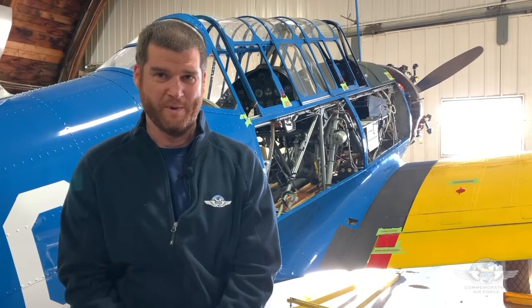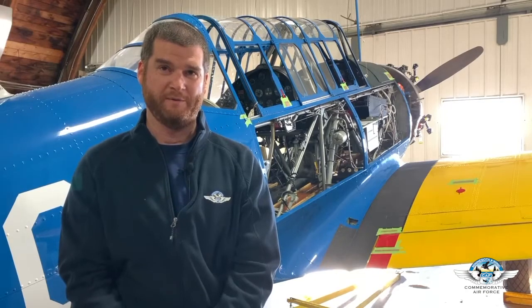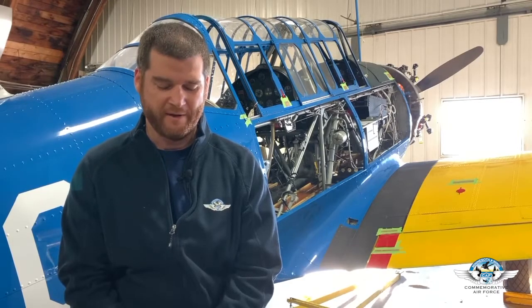Hi, I'm Jordan Vieters with the Commemorative Air Force Minnesota Wing, and behind me we have a Vultee BT-13. This particular airplane was built in 1941 in Downey, California at the Vultee Aircraft Factory.